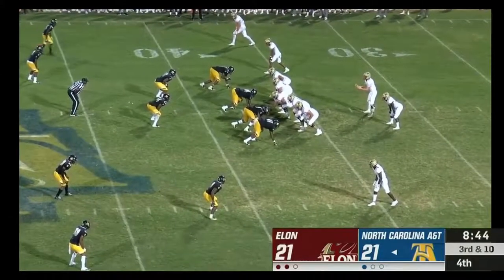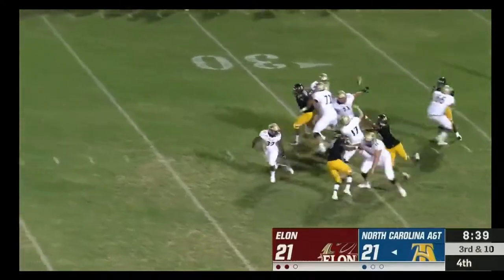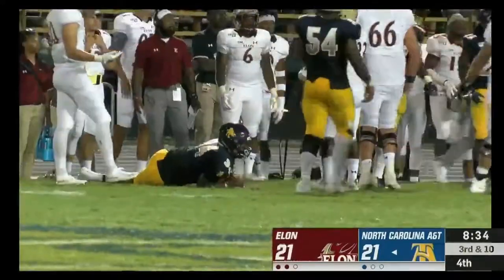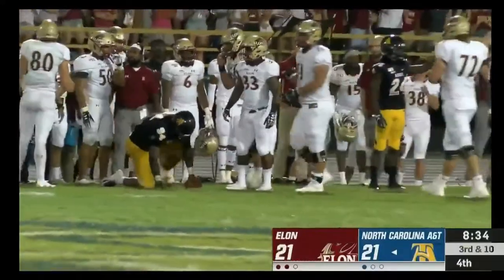Big third down for Elon. Cheek to the air — ball is loose on the deck and covered by the Aggies. Haven't seen a call yet — incomplete — and it'll be ruled incomplete.